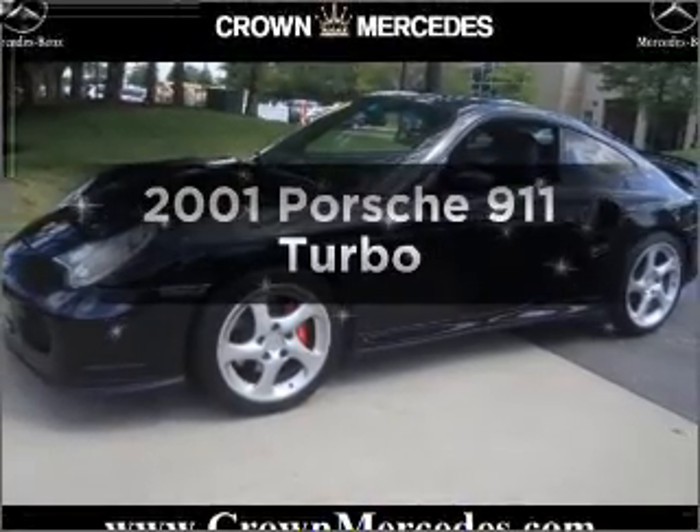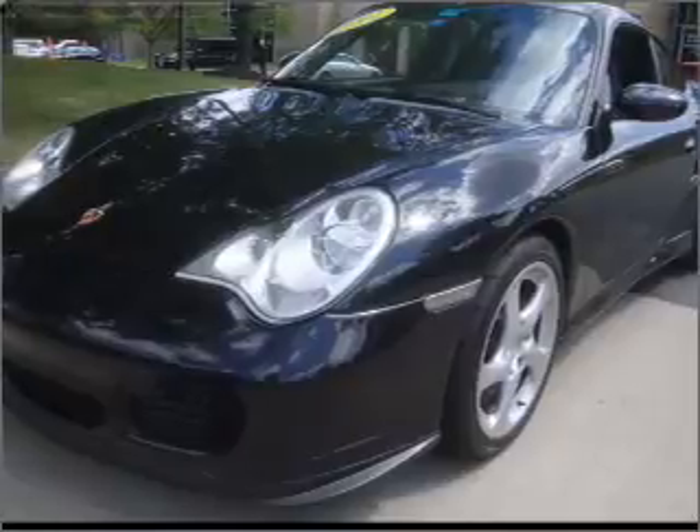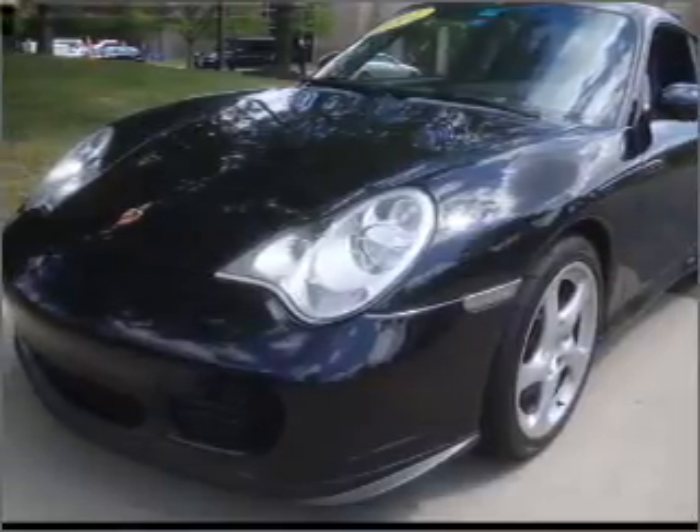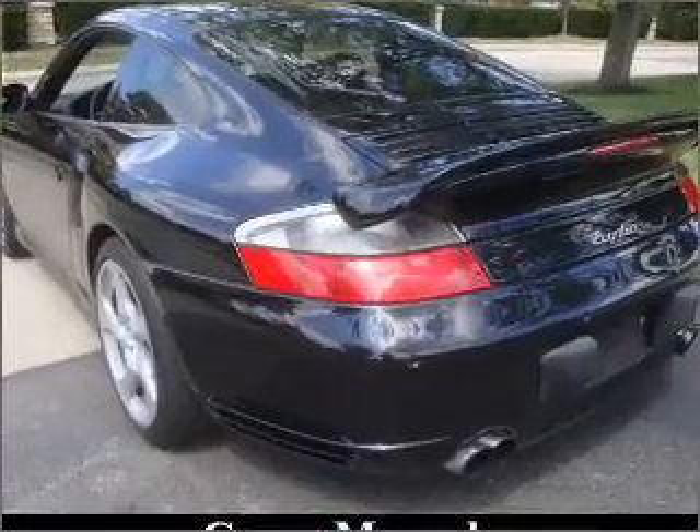Get noticed in this 2001 Porsche 911. Find everything you want in a ride under one roof with this vehicle. With a reliable six-cylinder engine connected to a manual transmission that will keep you in touch with your vehicle.